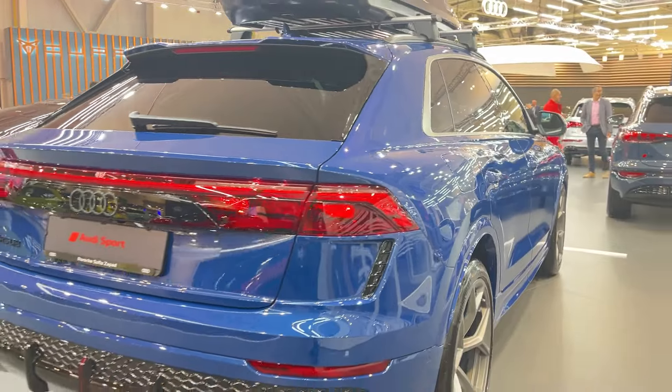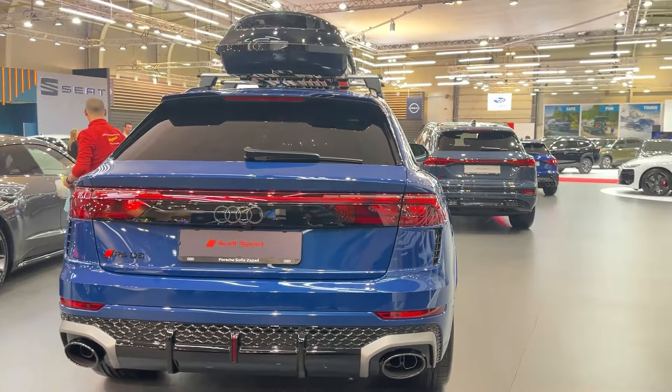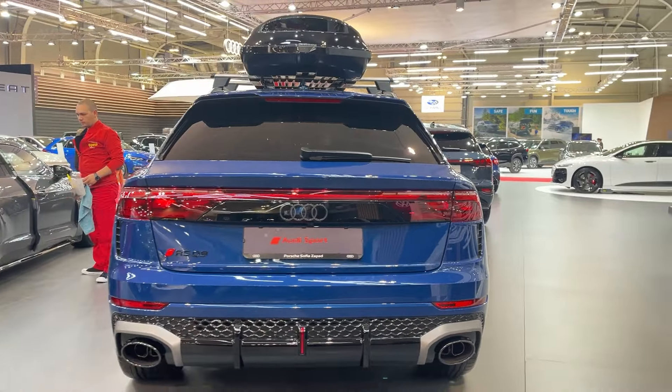And here's the kicker: it's now just 26 horsepower shy of a Lamborghini Urus, while costing about $100,000 less. Let that sink in for a moment.